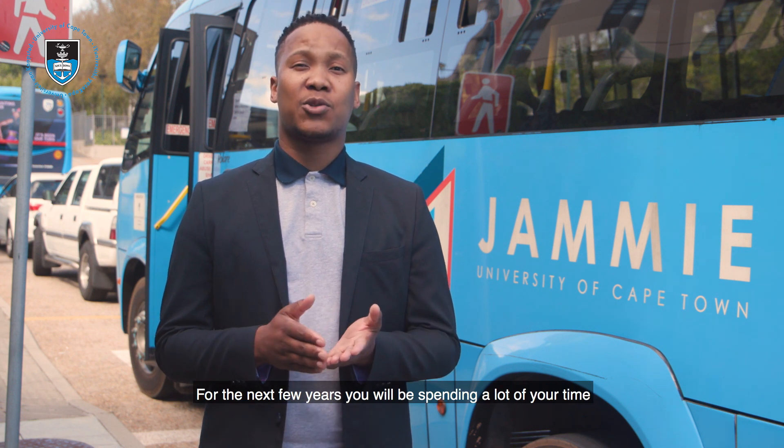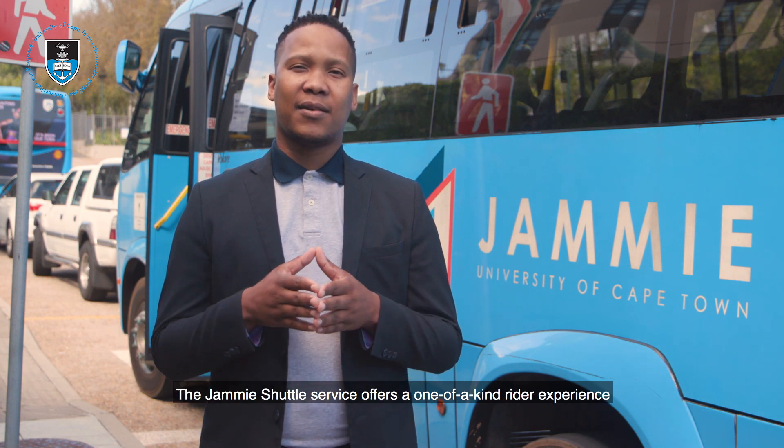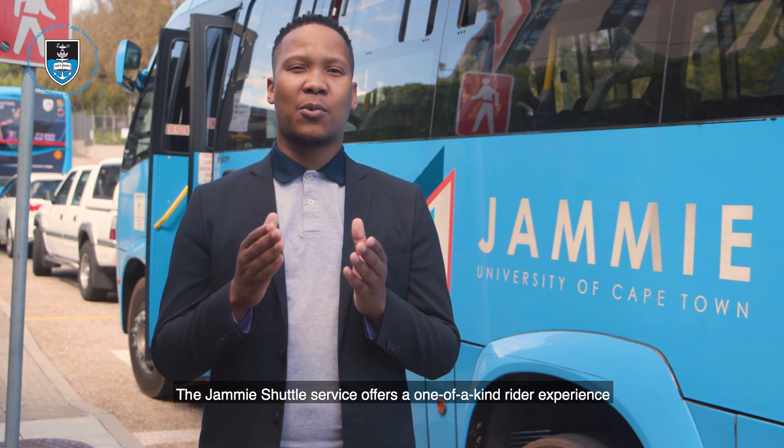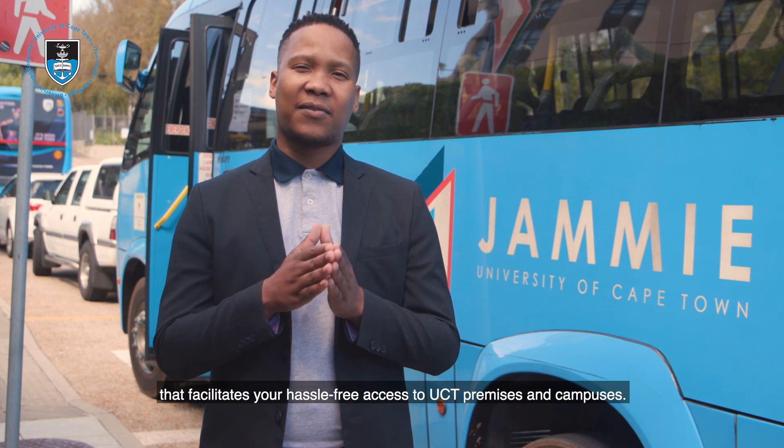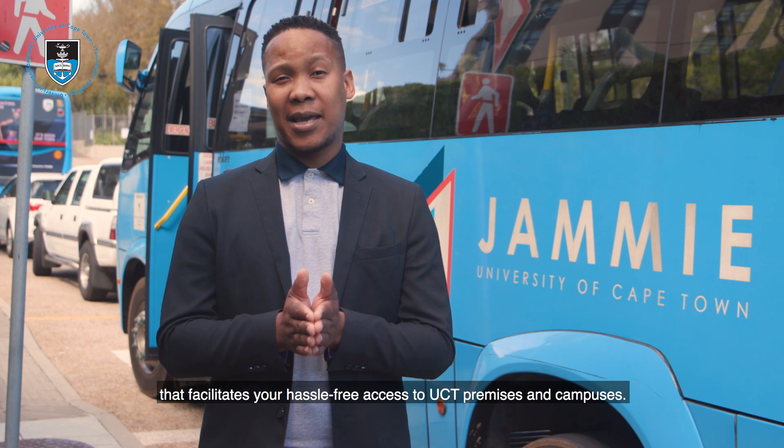Hello and welcome to the University of Cape Town. For the next few years we'll be spending a lot of your time commuting between the campus and getting to and from the University. The JME Shuttle Service offers a one-of-a-kind rider experience that facilitates your hustle-free access to UCT premises and campuses.